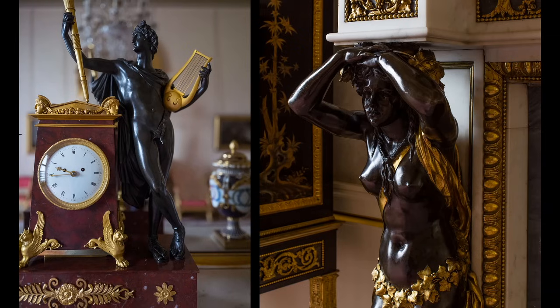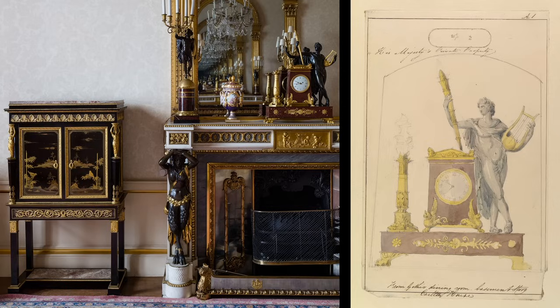On the mantelshelf, an Empire clock with a figure of Apollo holding his lyre, probably bought from Lignereux, who was the partner of Dominique Daguerre and had a furniture showroom in Paris thronged with English visitors during a brief peace in 1803. On the right, you see the Pugin office's drawing of the clock from the pictorial inventory drawn up for the Prince Regent to help furnish Windsor Castle and eventually Buckingham Palace. It says at the bottom it's from the Gothic dining room in the basement of Carlton House, and above it, 'His Majesty's private property,' with a glass vitrine sketched around it.